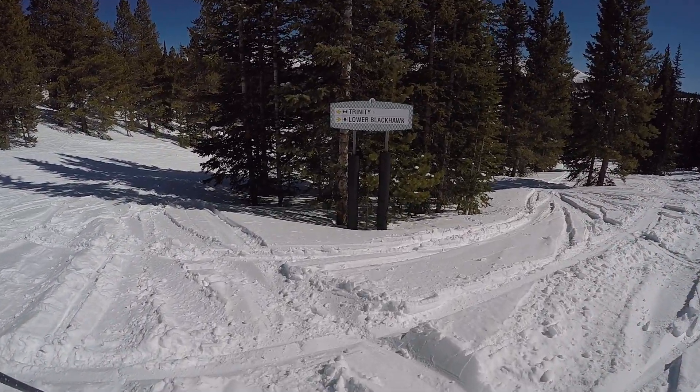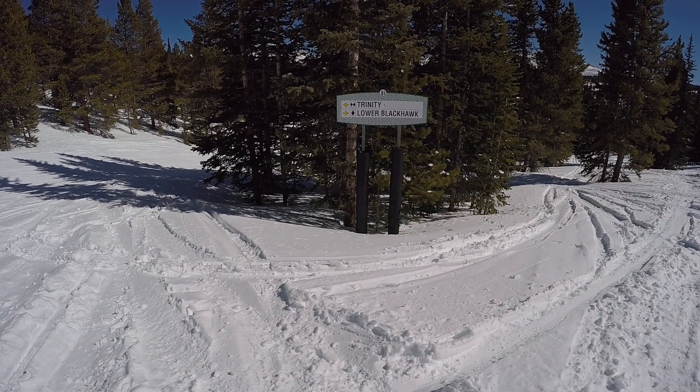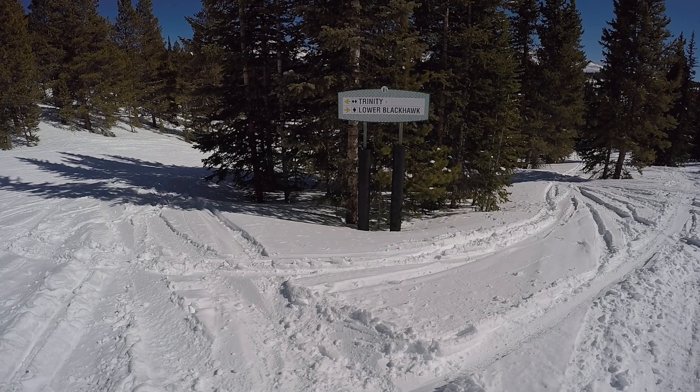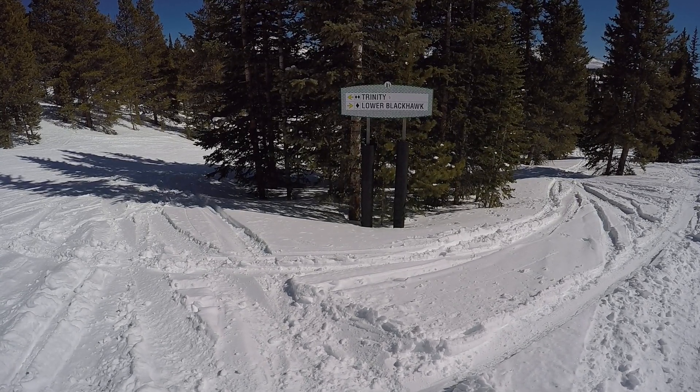At this sign we're going to continue on Blackhawk to the right, but if we wanted to go to Trinity — which we will cover in another video — we would go left at this sign.